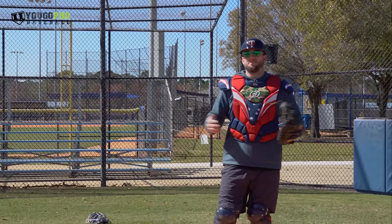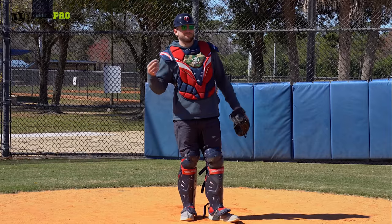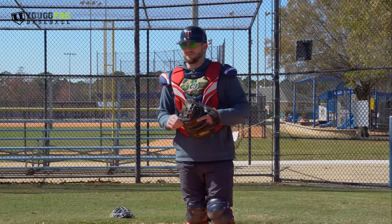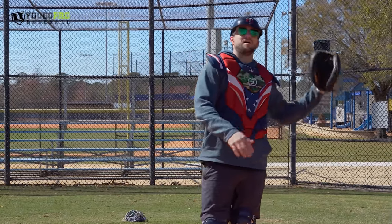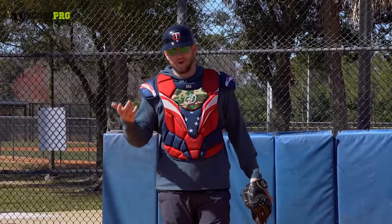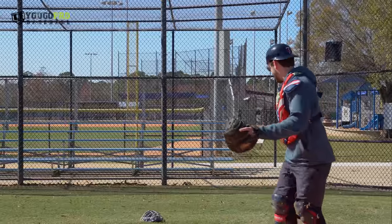What I want to do today is just a couple of basic blocking exercises I like to do with guys — not necessarily anything new and inventive. You see a lot of people doing these, and I really enjoy them to get guys ready to block off a machine, in a bullpen, or in a game setting. I'm going to grab my mask just so I don't take a ball in the teeth and we'll get going.